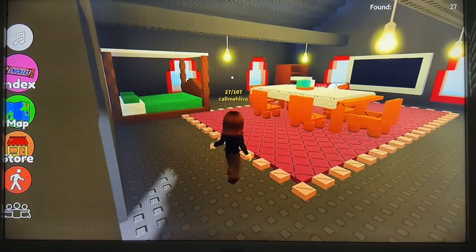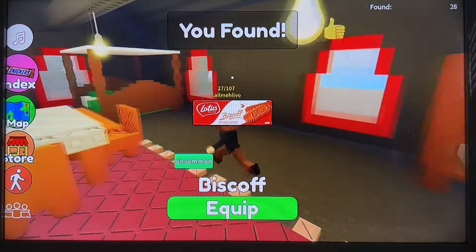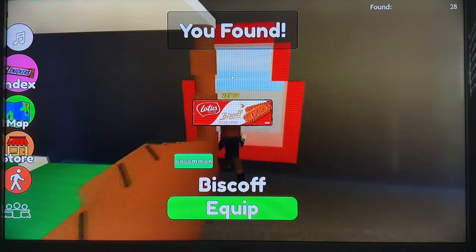We have a house here. What's inside the house? Delicious — we have some Lotus biscuits. Big fan of biscuits.